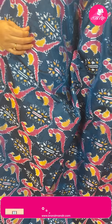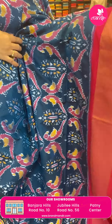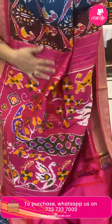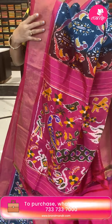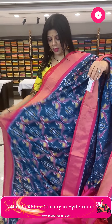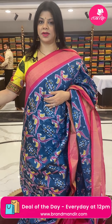Next is a teal blue with pink combination — very beautiful double parrots with florals, contrast caddy border. The pallu is contrast with beautiful peacocks, very colorful weave. Blouse is contrast with border. Pricing: 15,300 — CB820 is the code. Take a screenshot and WhatsApp us on 7337337000.